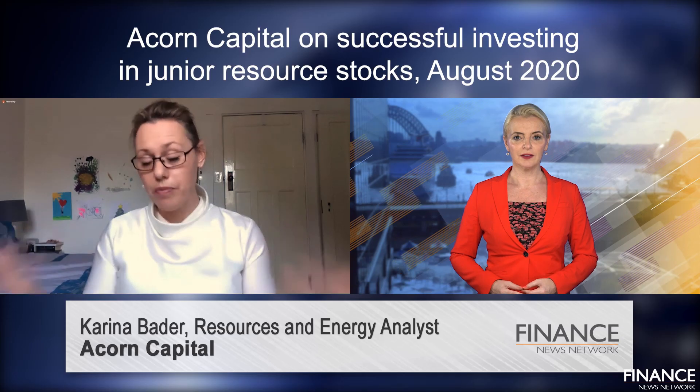For example, Acorn Capital first invested in Kidman Resources pre-discovery of their Earl Grey lithium deposit. We then managed our investment as it moved from that discovery phase into the development phase and ultimately got taken out by Wesfarmers. Another example would be Galaxy Resources, where we invested at a pre-production stage — in fact, post the last lithium price collapse back in 2013, when they mothballed their original mine. We managed our investment through the process of them deleveraging, refurbishment of the plant, getting it into production and cash flow, and ultimately we divested the company at that stage.